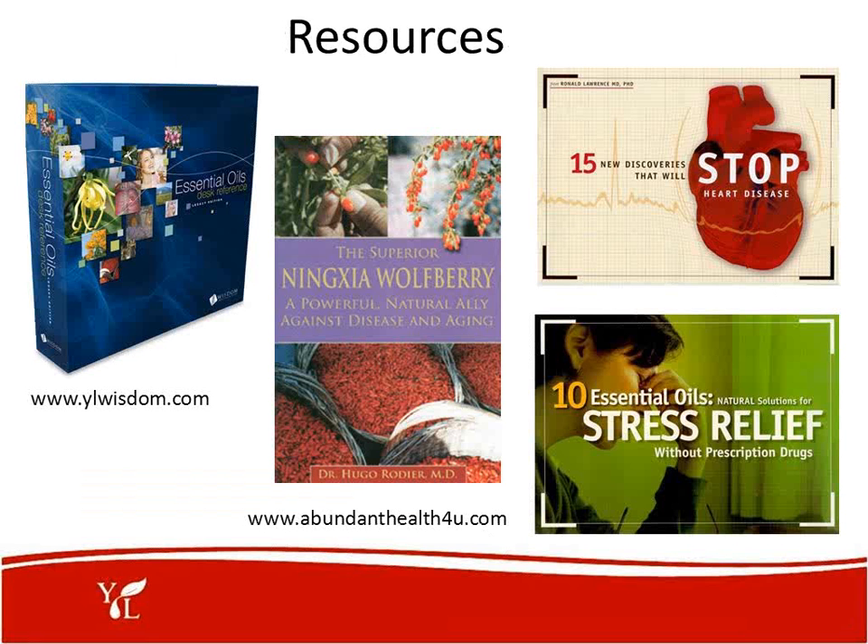It's also great to exercise with someone and have a buddy partner. Let's look at some resources that can further educate you and that you can use to teach your own small group class on the cardiovascular system. The Essential Oil Desk Reference is a must — available from ylwisdom.com. Other great resources include Abundant Health for You, the source on the Ningxia Wolfberry, and a large brochure on 15 new discoveries that will stop heart disease and 10 essential oils that will help with stress relief.